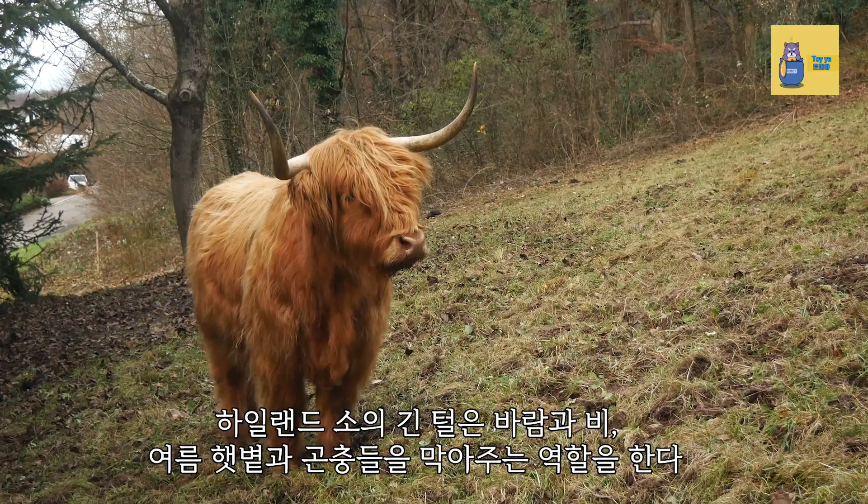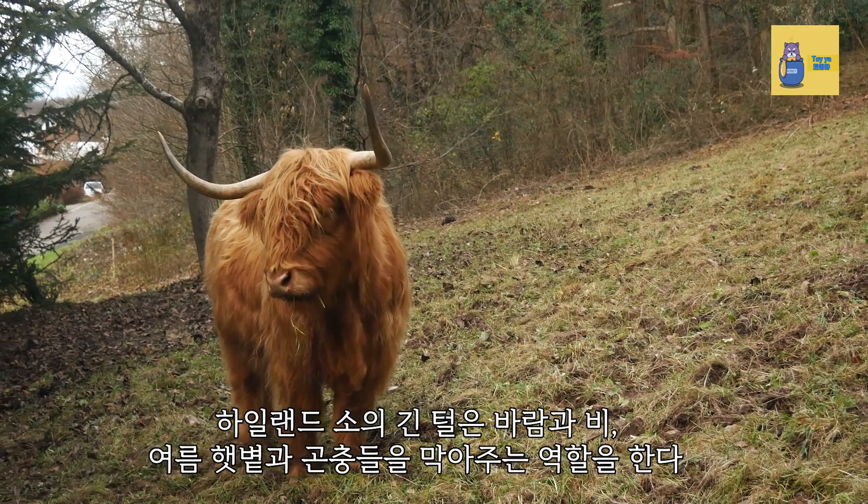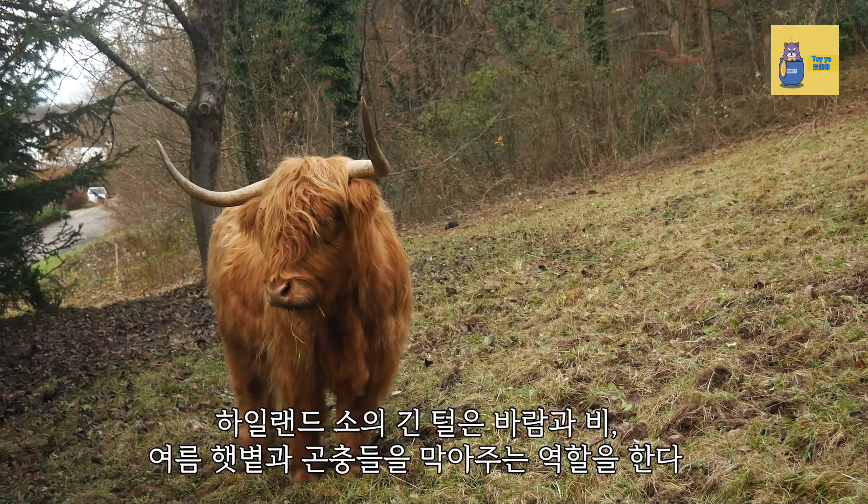The Highland Cow's long coat provides protection from wind, rain, summer sunlight, and insects.